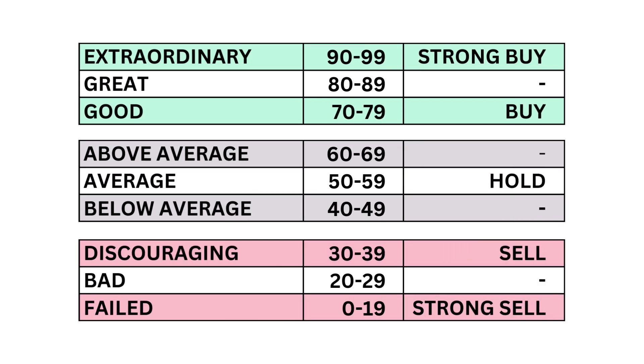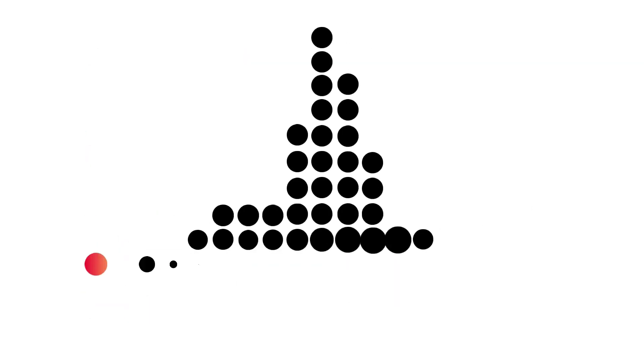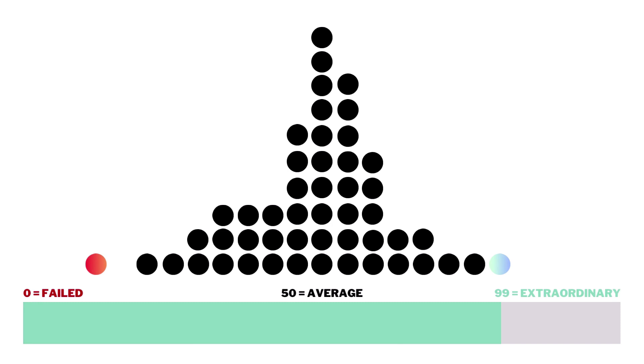Each of the three factors and 11 metrics are given a grade from 0 to 99, with 50 to 59 being considered average. When we've got the three factors graded, we combine them to get our final grade. Most companies will fall into that average range since most companies are indeed average long-term investments.